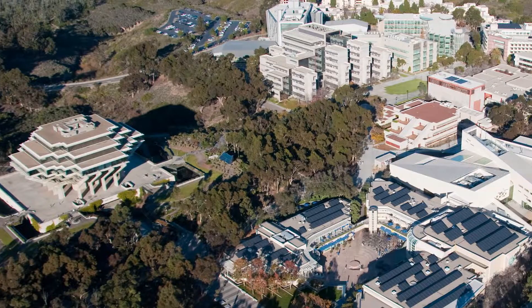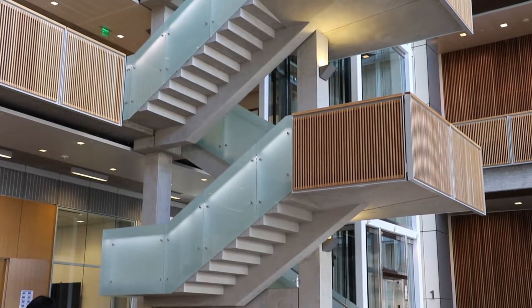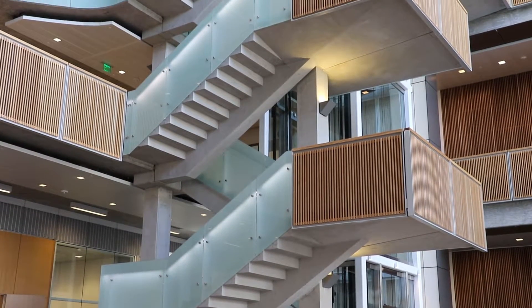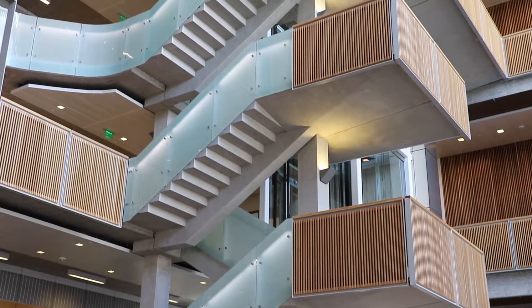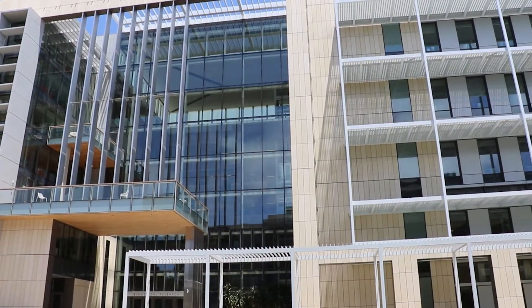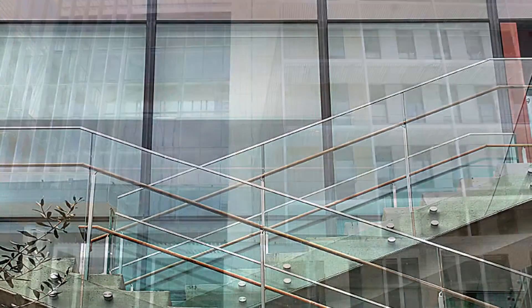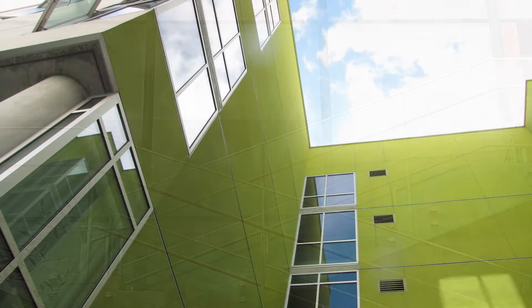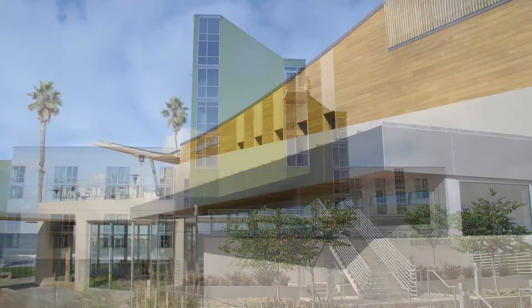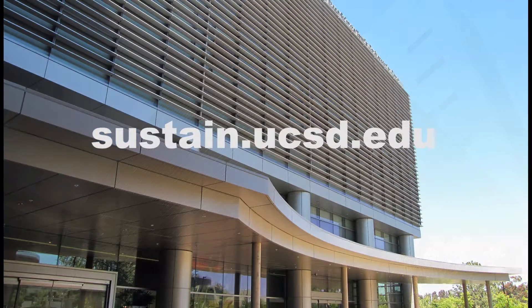The University of California is a living laboratory of sustainability, especially through its green buildings. As part of meeting its goal of reaching climate neutrality — no net greenhouse gas emissions — by 2025, UC San Diego's new construction and major renovations are LEED Silver or better. Through the leadership of the Vice Chancellor for Resource Management and Planning and the Assistant Vice Chancellor of Facilities Design and Construction, learn more at sustain.ucsd.edu.